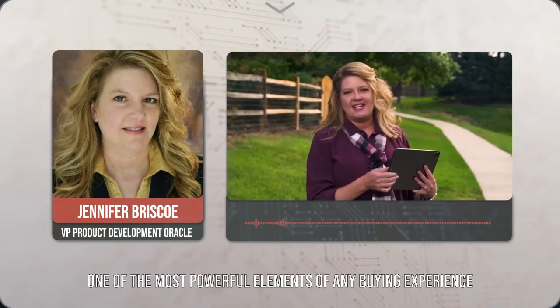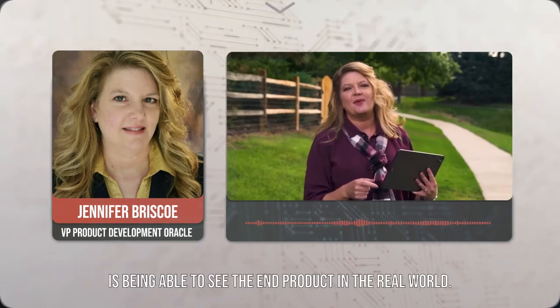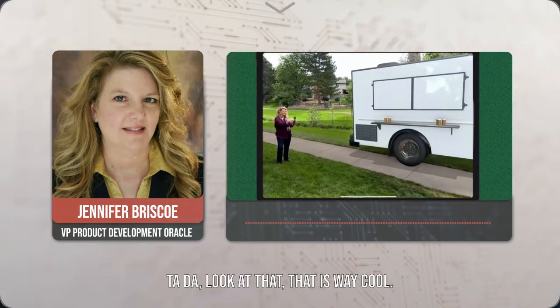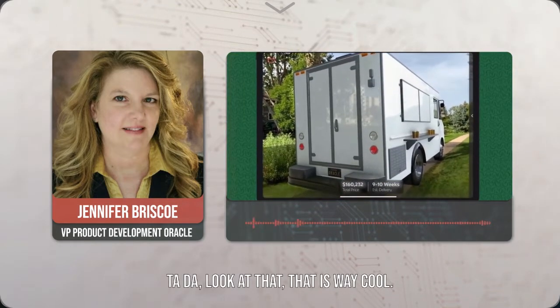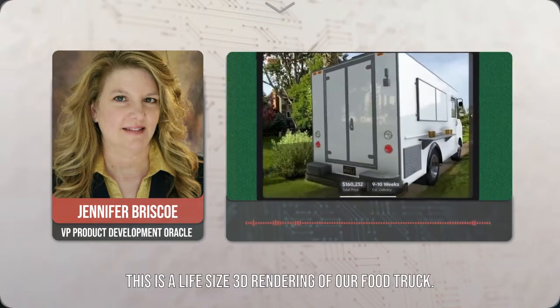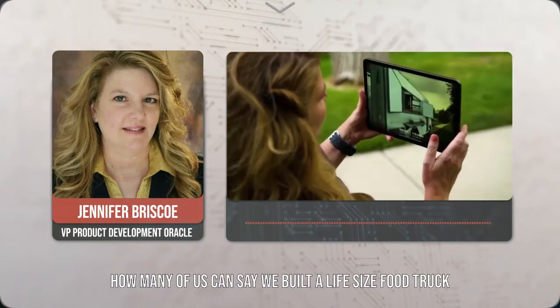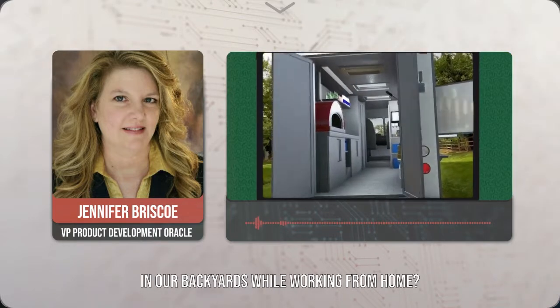One of the most powerful elements of any buying experience is being able to see the end product in the real world. This is a life-size 3D rendering of our food truck. How many of us can say we built a life-size food truck in our backyards while working from home?